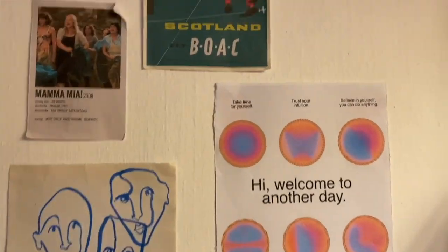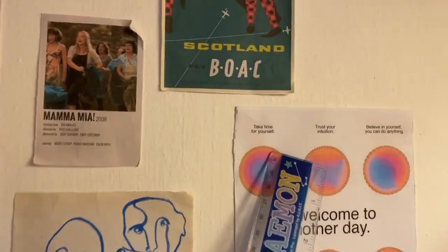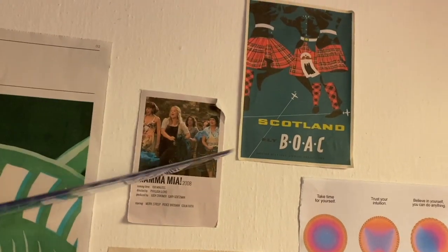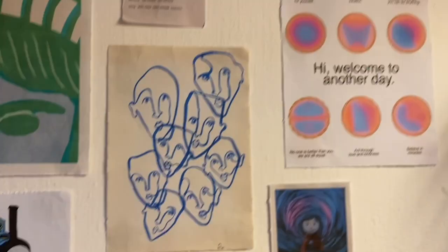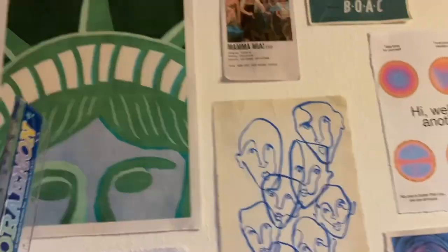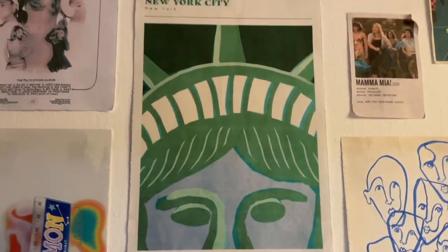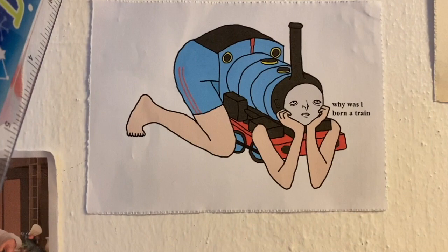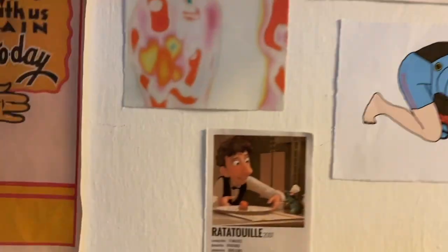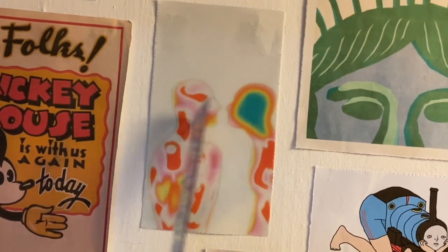The first poster — closest to the right, so when I wake up I see it straight away — says 'Hi, welcome to another day.' I like the little aura circle things and think they're nice reminders for when you wake up. Then we have my Scotland poster and my Momia poster from the previous design. Next is a quirky-looking art piece in a modern minimal style, then a New York City poster, and then this beautiful poster: 'Why was I born a train?' — total Thomas the Tank Engine vibes.